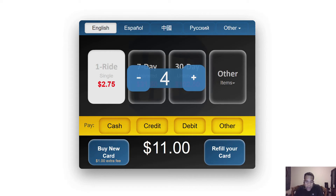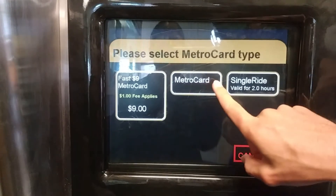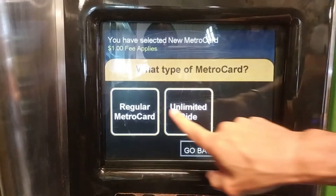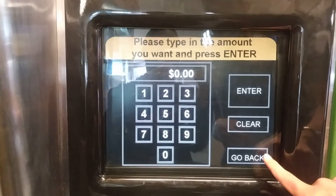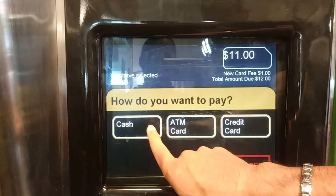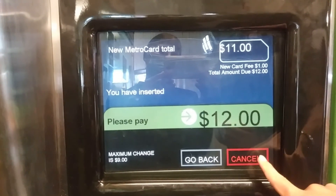The only way for customers to get multiple single rides is by adding value to the card. The problem with adding value to the card is that customers don't always know the exact amount of value they need to put on the card to get the exact number of single rides they need. The result is that customers end up putting less or more value than needed, and after using the card, they throw it in the garbage not knowing that the card still has value. This is a problem that needs to be solved.